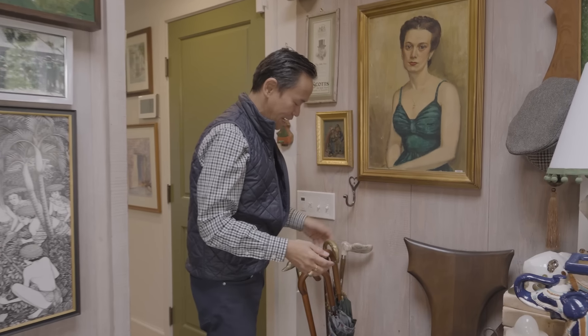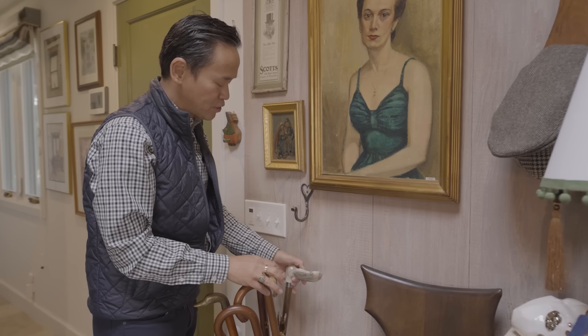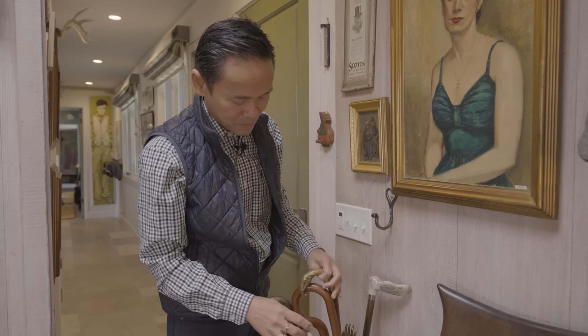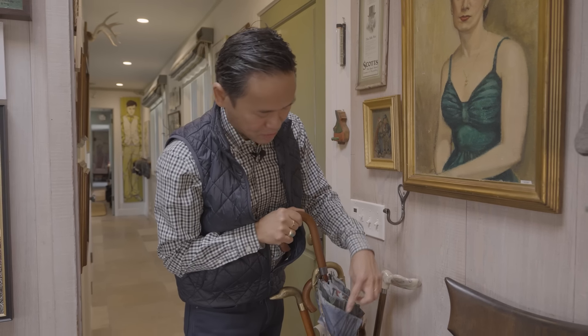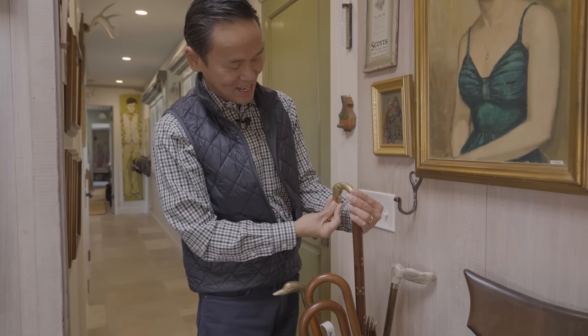Our collection of canes — this is actually Stephen's grandpa's, and later used by his late dad. And it was probably someday it'll be ours. But I just love all the different umbrellas. And another de Gournay — I'm obsessed with de Gournay. But look at the elephant. Isn't that cool?